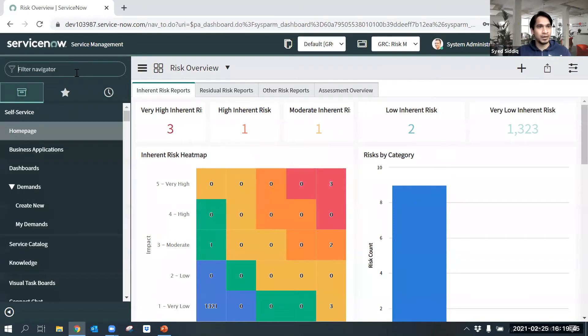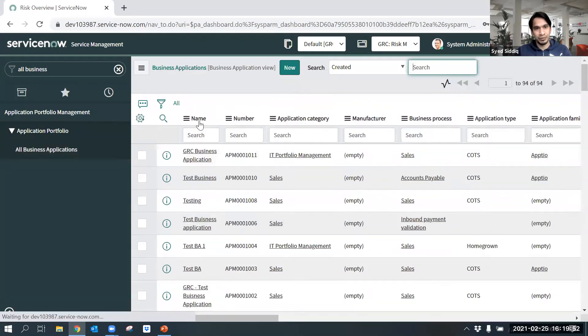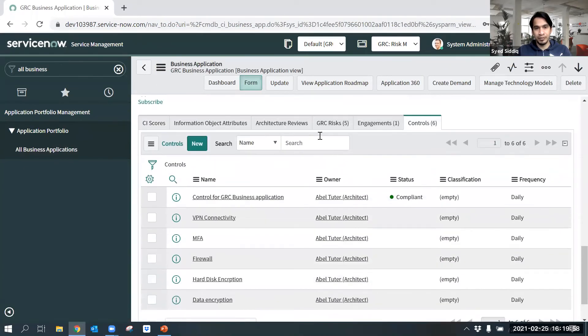Let me take you to the All Business Applications module, where business applications are created by an application owner. Under the related list of the business application, before integration with GRC you can see certain tabs. After integration with GRC, three additional tabs are added under the business application — those are Risk, Engagement, and Controls.